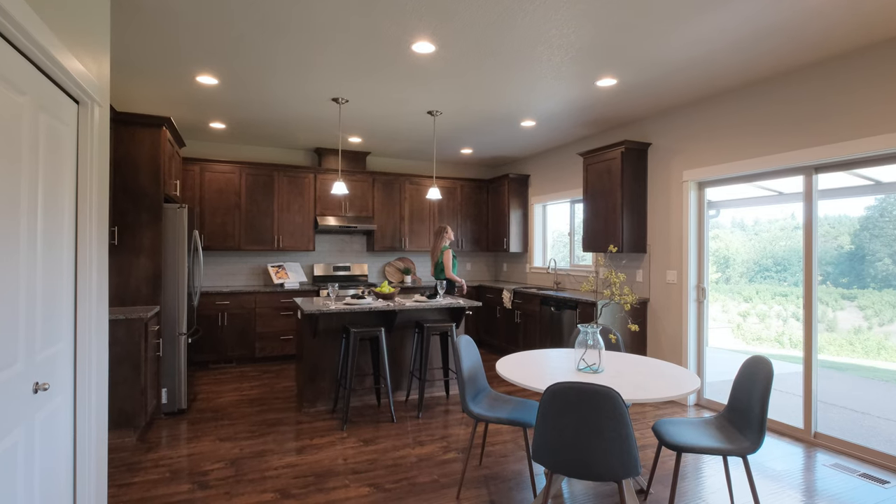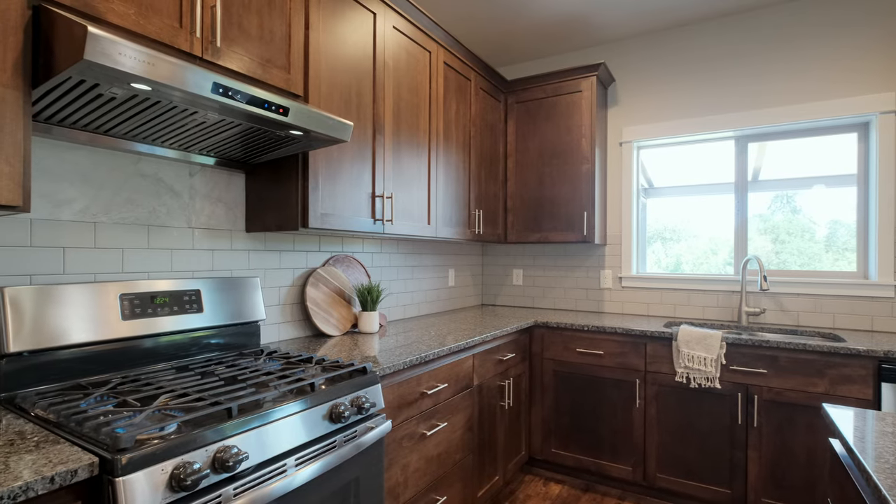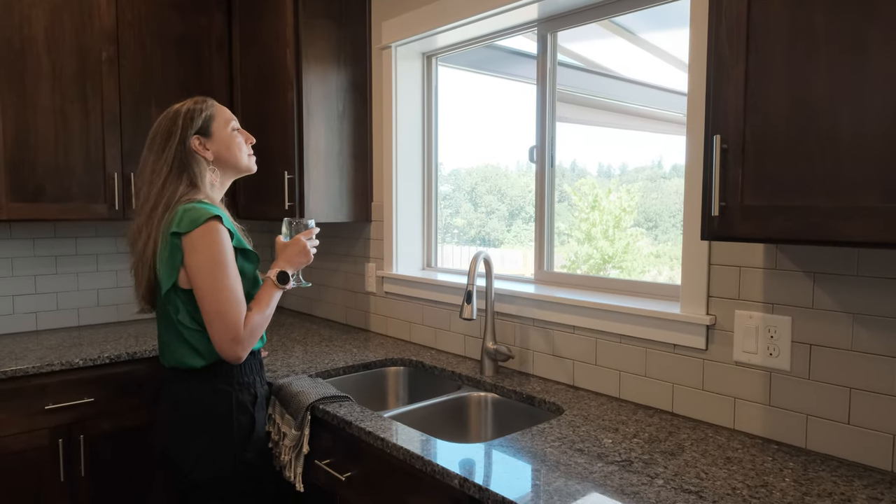The heart of the home is the gourmet kitchen, featuring luxurious granite countertops, ample countertop space, soft-close cabinets, and top-of-the-line appliances. This kitchen is an absolute chef's delight.